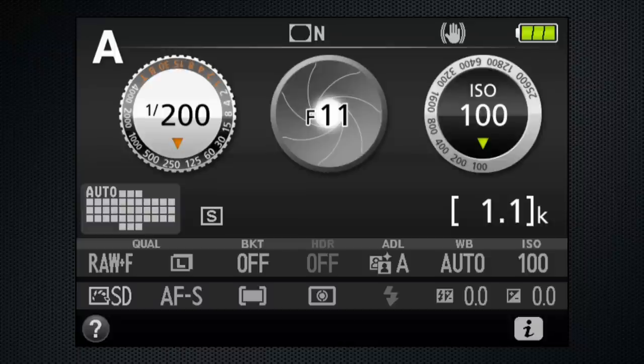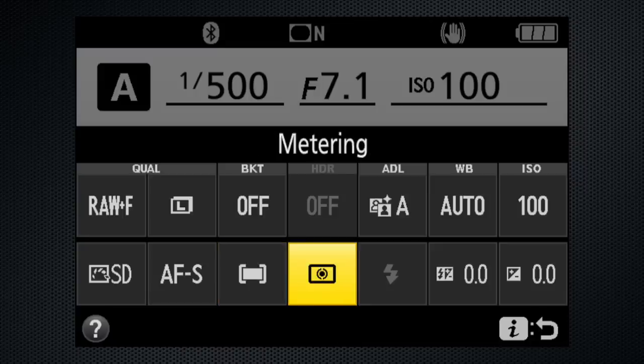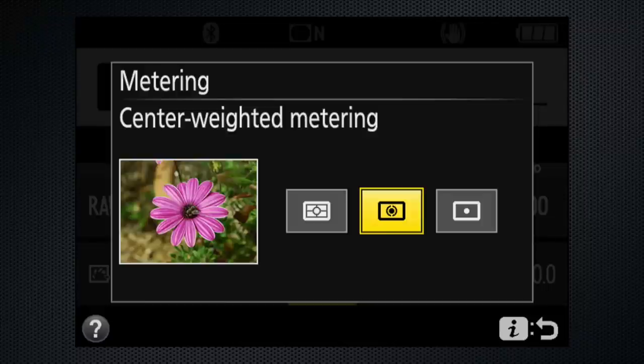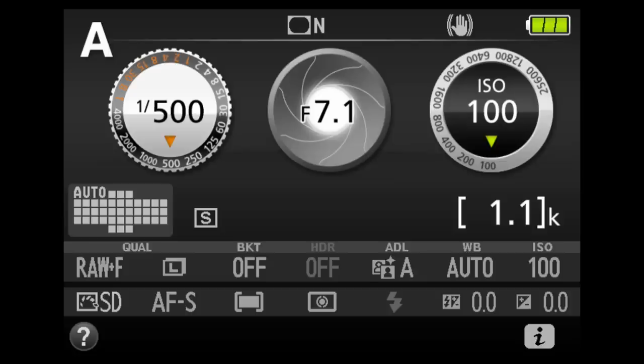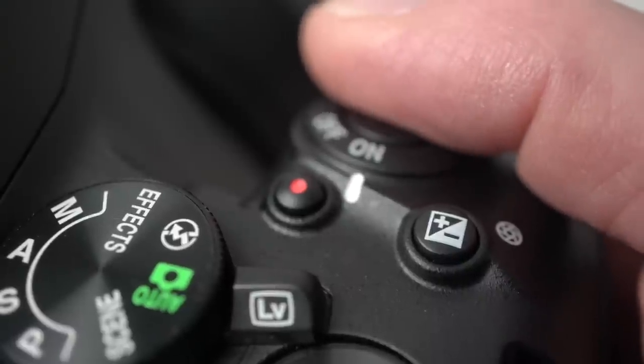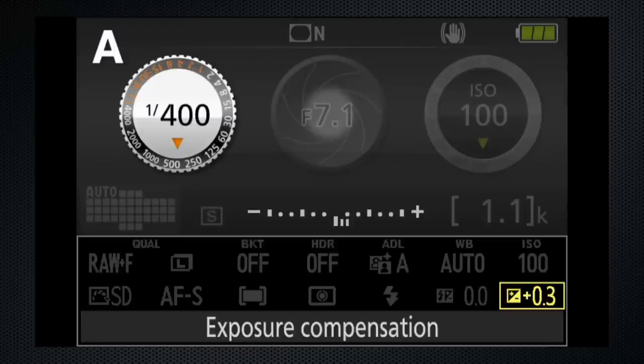Auto modes are only as accurate as the meter. The D5600 has three meter options — press the I button and select from the menu: matrix, center weighted, or spot, to expose properly for your subject. In P, A, and S modes, press the EV adjustment button — just swing your finger back from the shutter — while turning to make the image lighter or darker. You won't see the effect unless you're in live view mode.